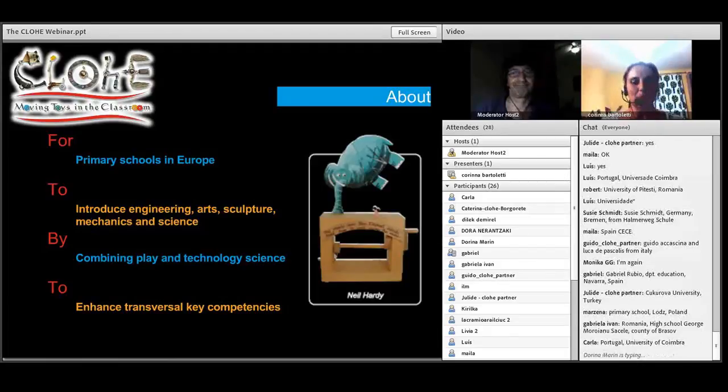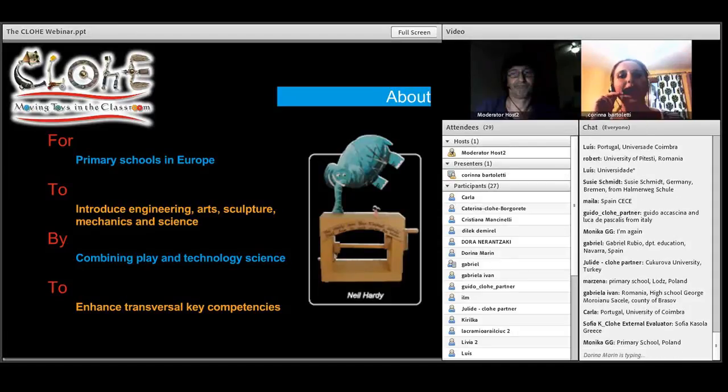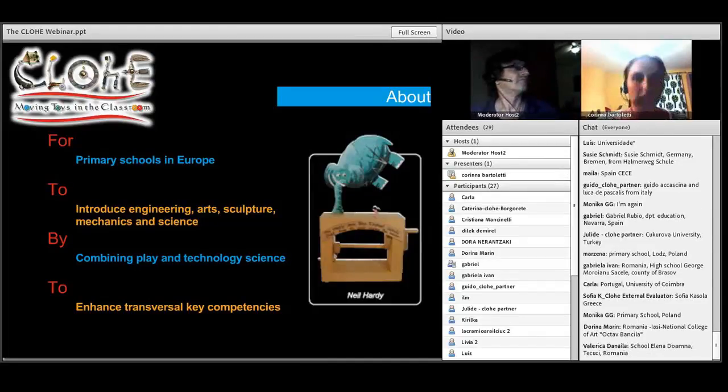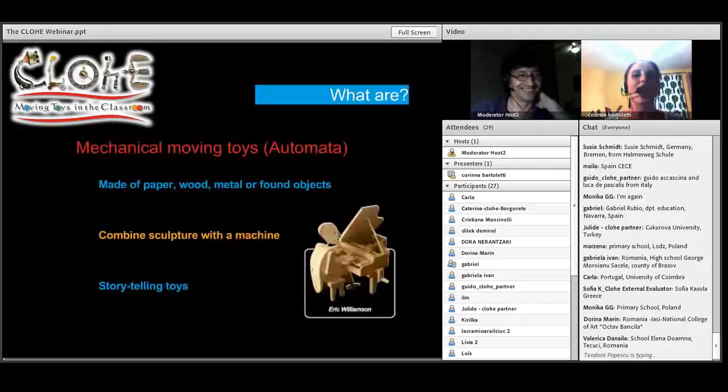CLOE is a project funded by the Comenius Programme of the European Commission. It involved six partner countries and seven partner organizations, amongst which the Modern Automata Museum of Rieti in Italy. CLOE is a project targeted mainly, but not exclusively, at primary school teachers and pupils to enhance key transversal competence and also basic and top skills. The charming aspect of this project is the combination of play and technology, and of storytelling and mechanics through automata toys, which Joel will now explain.